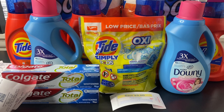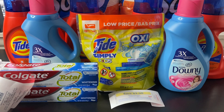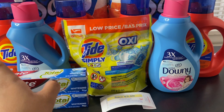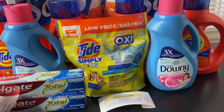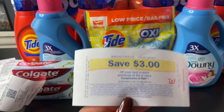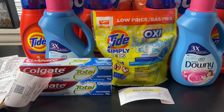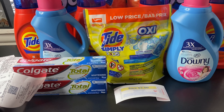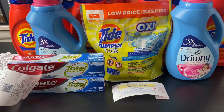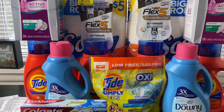$8.85 minus the $3 in coupons brought my total to $5.85. When you buy three, you receive a $3 register reward. I received my $3 register reward, which brought my total down to just $2.85 for all three — making each one just 95 cents, which is a really great price.